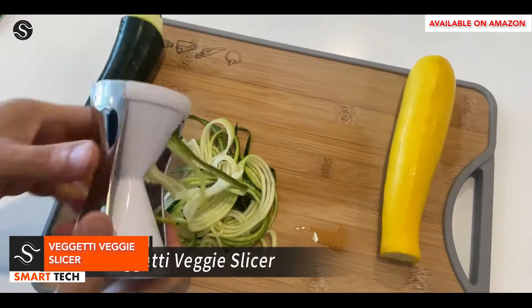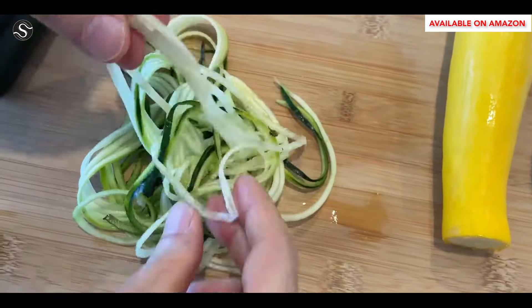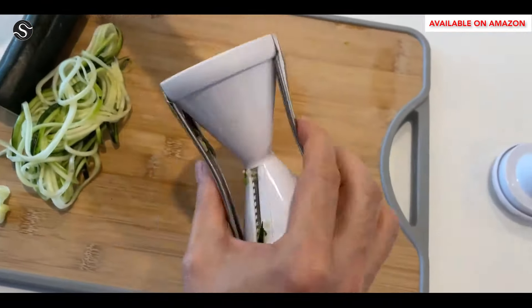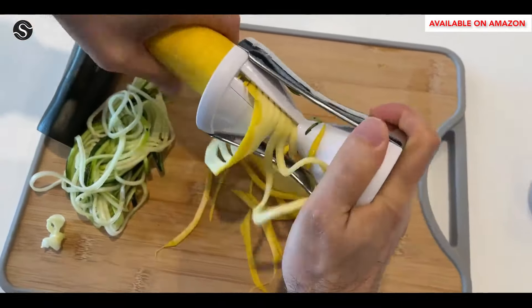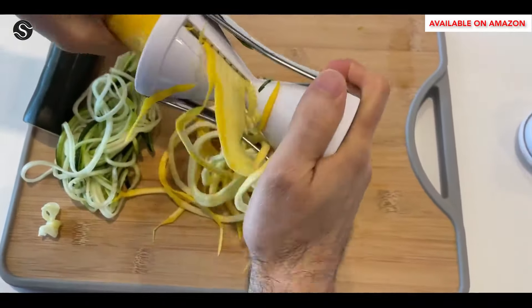The Vijayti Spiralizer is a low-carb, nutrient-packed tool that transforms various vegetables into long, curly noodle strands. Its versatile design allows for easy use in salads, stir-fries, and zoodle dishes. The Spiralizer's dual stainless steel blades allow for customization, producing thick, hardy noodles or thin, delicate strands, making it a versatile tool for a variety of culinary experiences.